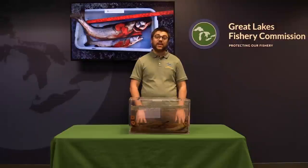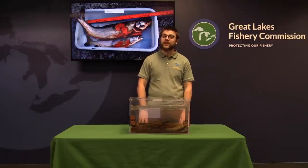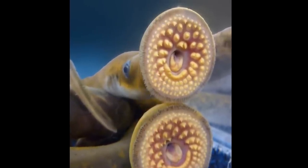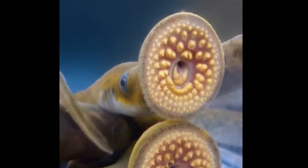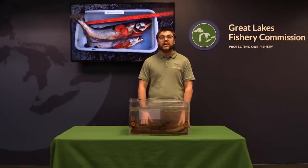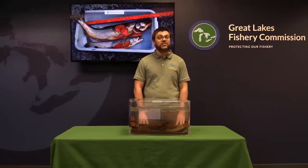Thanks, Andrea. I'm Ross, and I work with the Great Lakes Fishery Commission. Let's continue the sea lamprey saga with the story of how this menace arrived in the Great Lakes. With their frightening toothy mouths, you might think they're aliens from another planet. But actually, sea lampreys and their ancestors have been living on Earth for millions of years. When you look at a sea lamprey, you're looking at a living fossil — sea lampreys and their lineage have been on Earth for over 360 million years.